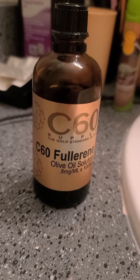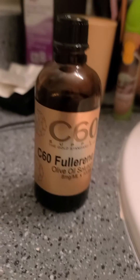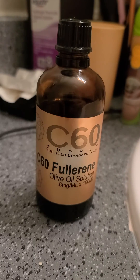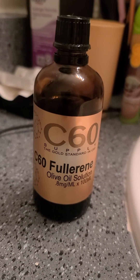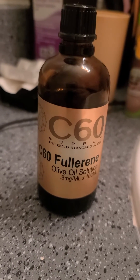Hey guys, it's Holly and welcome back to my channel. So I wanted to share with you C60 Olive Oil Solution, and I had never heard of this until fairly recently, a few months ago. Of course I wanted to try it because I love trying new things.